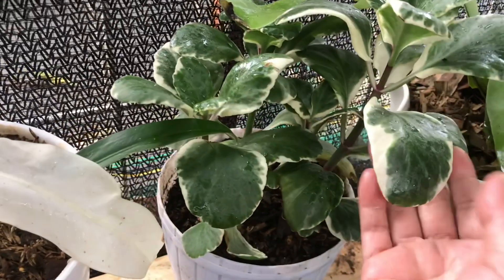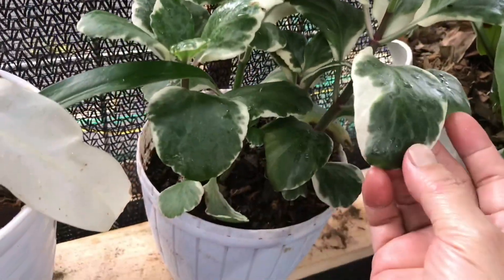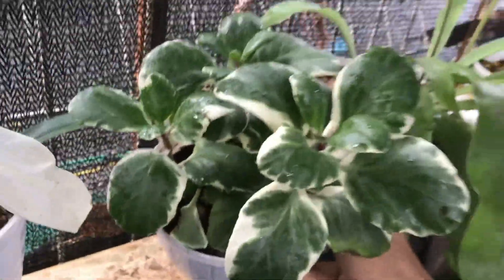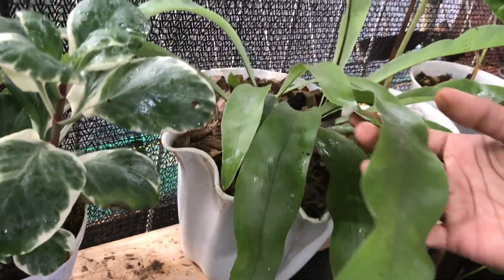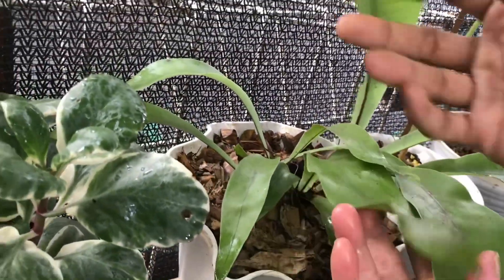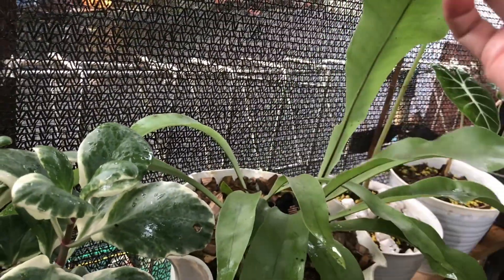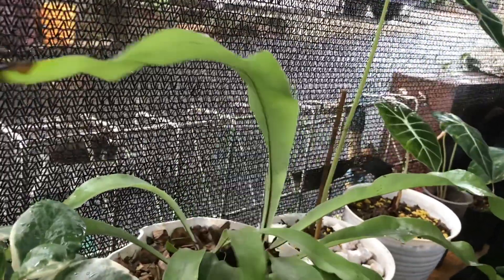Oke lanjut ini apa? Ini Cocor Bebek Farigata. Berapa? Ini 75 ribu. Udah cakep ya. Ini apa? Ini Kadaka Silver. Berapa? Ini 75 ribu.